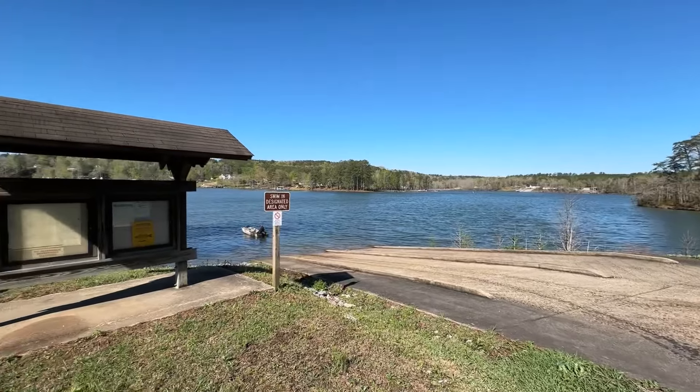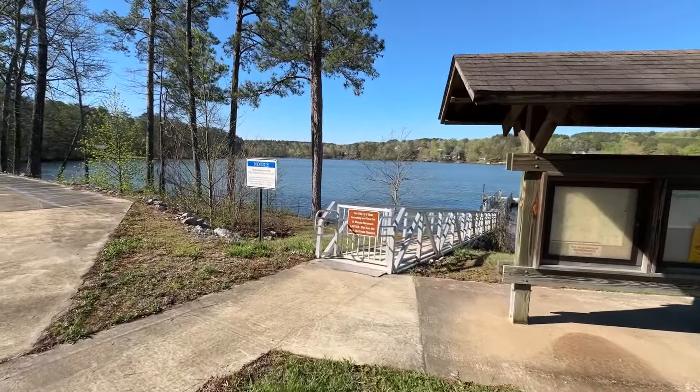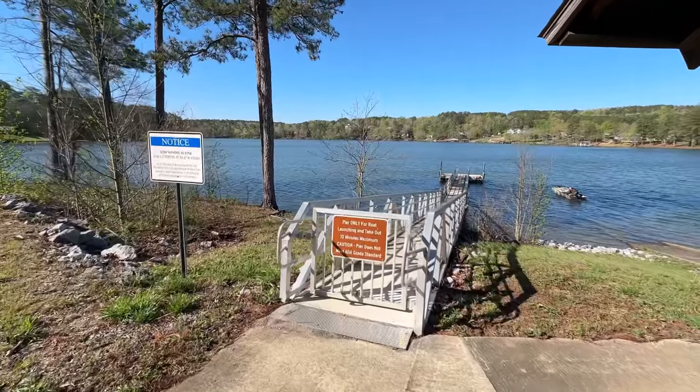Corinth Recreation Area is located on Smith Lake in Alabama. I'm going to show you some of the day use facilities, then we'll head over to the campground where I'll show you the best campsites. Here's the boat ramp. They have a vault toilet here and a courtesy dock — let's go out on it.